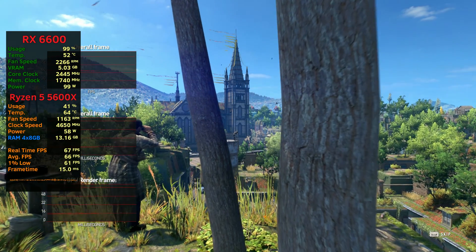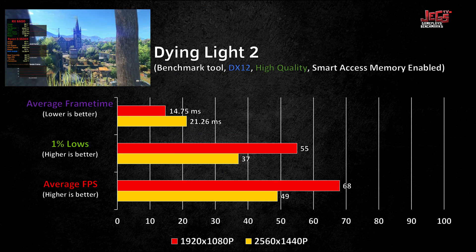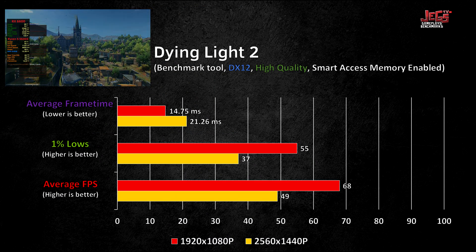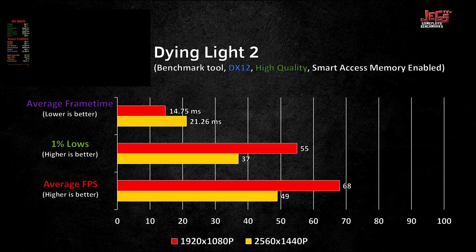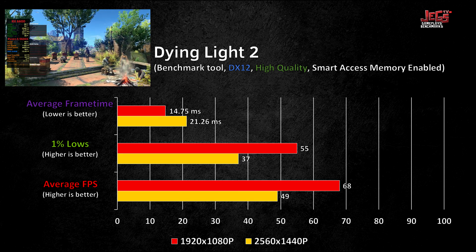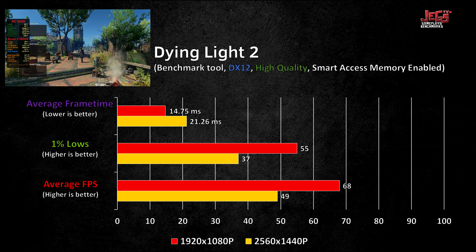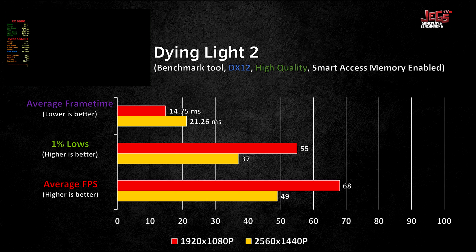On Dying Light 2, the setup was able to run the game pretty decently, averaging 68fps on 1080p with 55fps 1% lows and a frame time average of 14.75ms. On 1440p, however, you might need to lower down some settings in order to average 60fps.